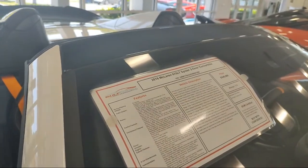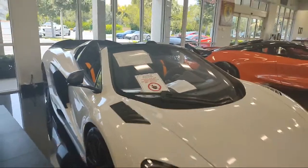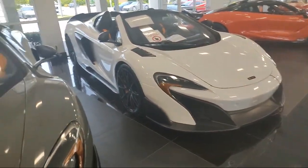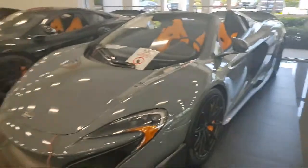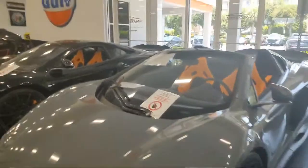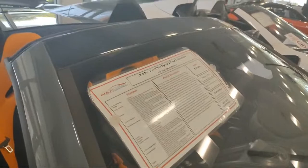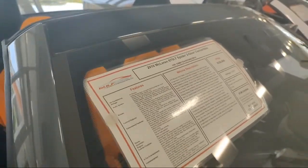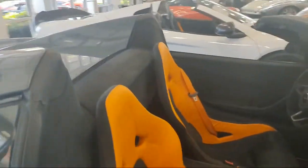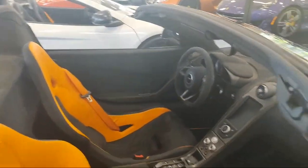A 675 LT — only $350,000 for this one. What a bargain. Another one, a 675 LT, probably around the same cost. Depends on mileage and when the last service was. $339,000. Orange and black on that one. Funny, I don't like Alcantara — this thing would give me the heebie-jeebies. I just don't like the feel of it. I prefer leather.